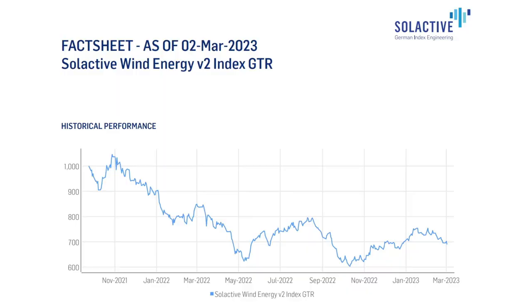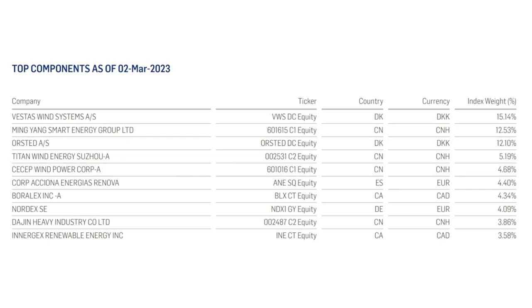Then we have the Global X Wind Energy ETF, ticker symbol WNDY, ISIN IE000JNHCBM6. This ETF seeks to track the Selective Wind Energy V2 Index, which is made up of 29 companies with business operations in the provision of wind energy. As of March 2nd, 2023, the top 10 companies are: Vestas Wind Systems, MingYang Smart Energy, Orsted, Titan Wind Energy, CSEP Wind Power, Corp Acheona, Boralex, Nordex, Dajin, and Intergex Renewable Energy. WNDY is available on DeGiro, Trade Republic, and Trading212.